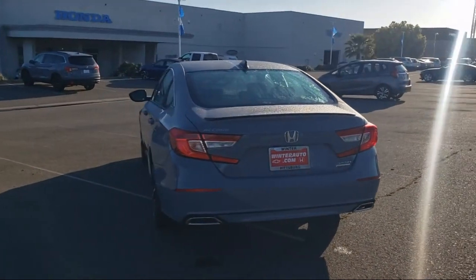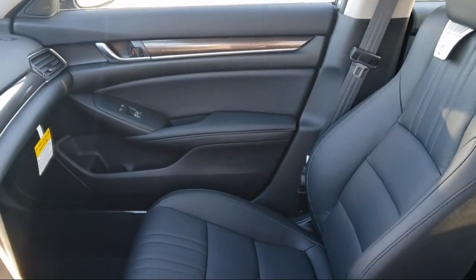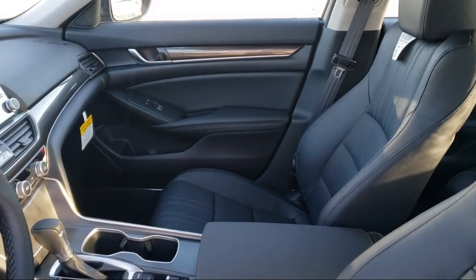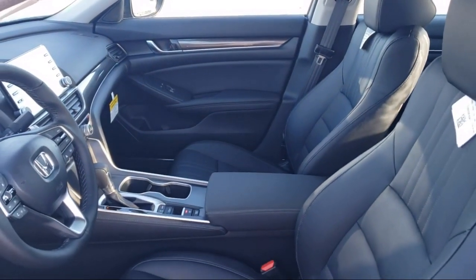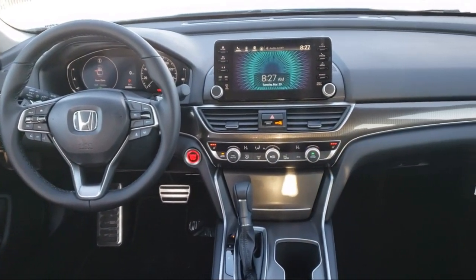Family owned Winter Honda has proudly served our community and the entire Bay Area for over 50 years. We provide great deals on quality vehicles and pride ourselves on having outstanding customer service. From our sales team to our factory trained technicians, our employees are here to provide you with the best car buying experience.